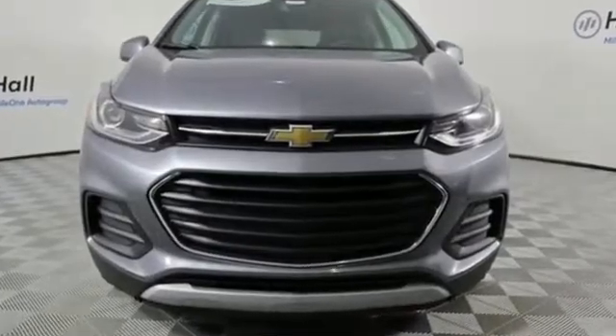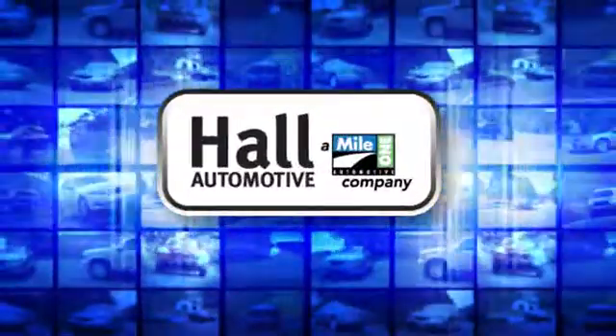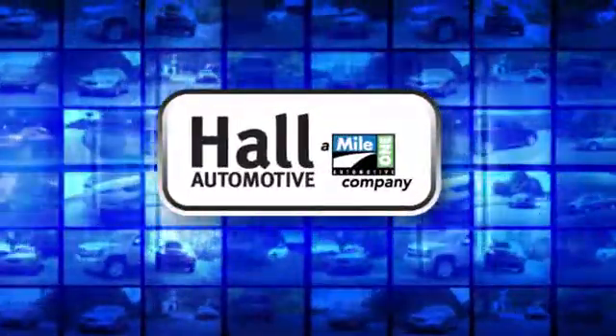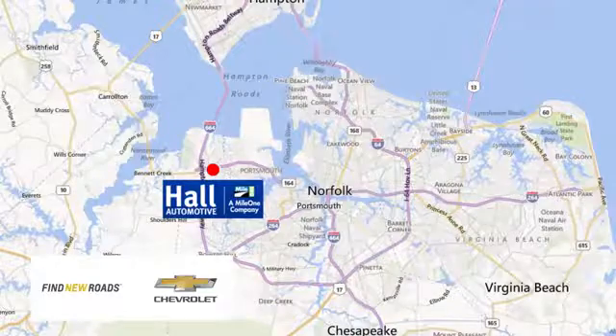You'll never know until you try. Test drive it today. Paul Automotive — more cars, great people. Paul Chevrolet Chesapeake, a Mile One company, is minutes off I-264 or I-664. Easy to get to from all of Hampton Roads.